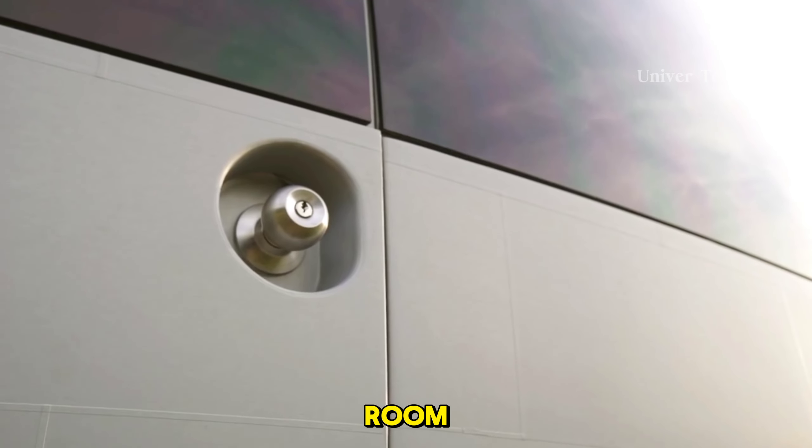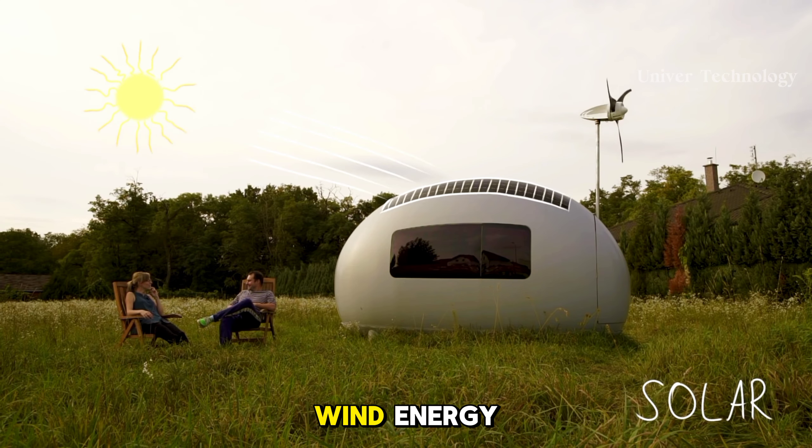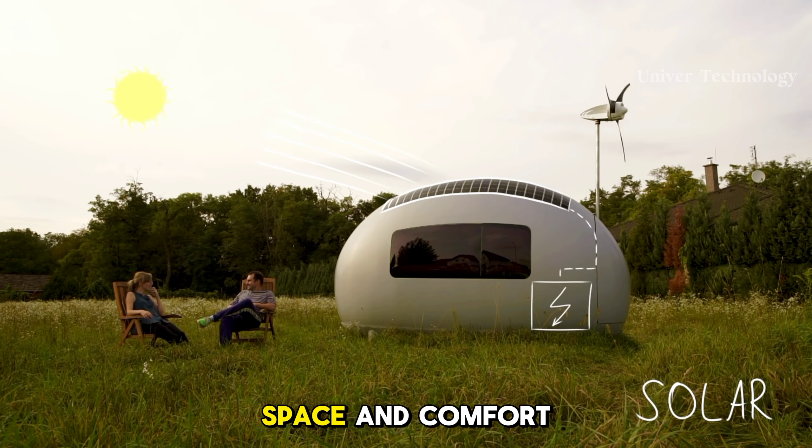Hi friends, today we are going to see the top 10 smart camping inventions you can enjoy the outdoors from within this camp. This tent is very easy to set up. If you are a travel lover then watch the whole video.